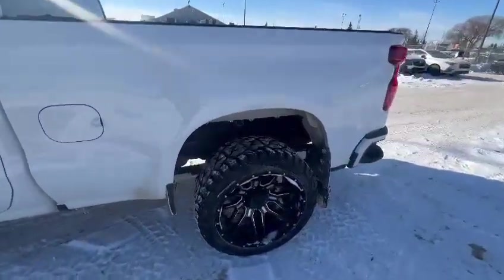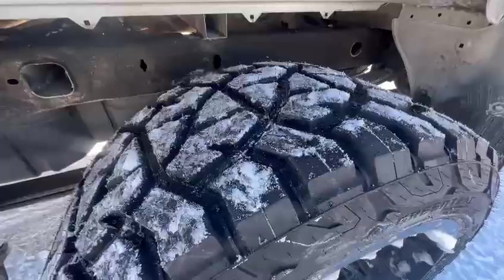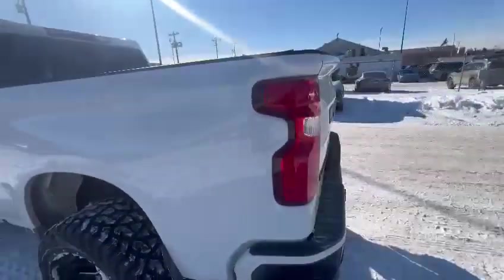I know it's a little bit hard to tell on camera, but the tires — they're almost brand new, so they're in really good condition.